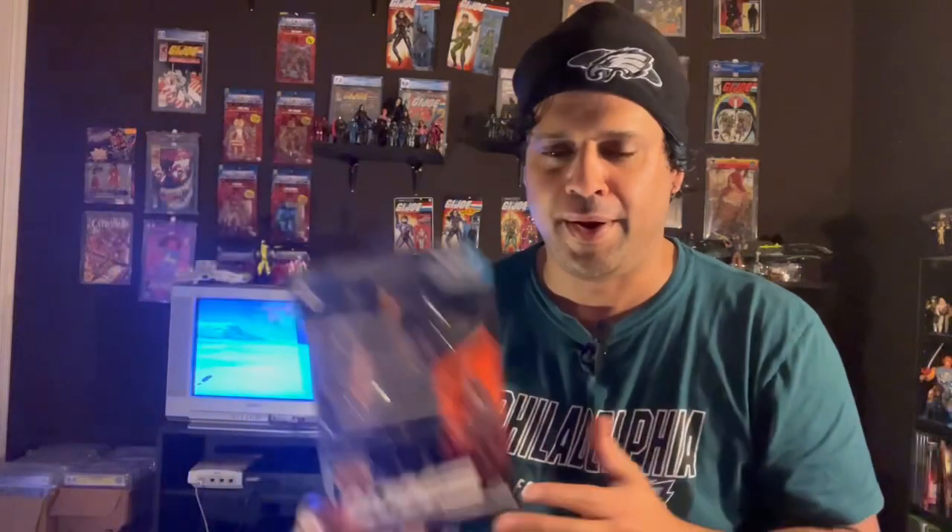Speaking of toys, we got the next Tiger Force Recondo — one of my favorite figures, I enjoy him so much. We're going to do a quick video of the GI Joe Classified Tiger Force Recondo. Everything about this figure I absolutely love. Our good friends at Simple Tricks and Nonsense — John was telling me how he always gave Recondo an Australian accent because of the hat, but he's actually from Kansas or something like that. He's American as apple pie. Tiger Force Recondo is going to be coming up.